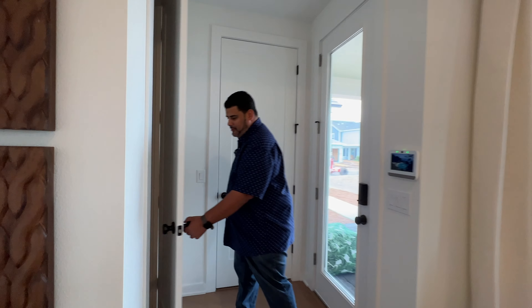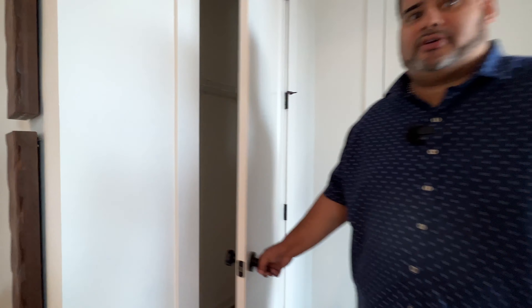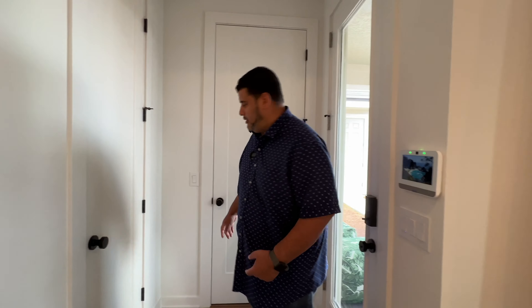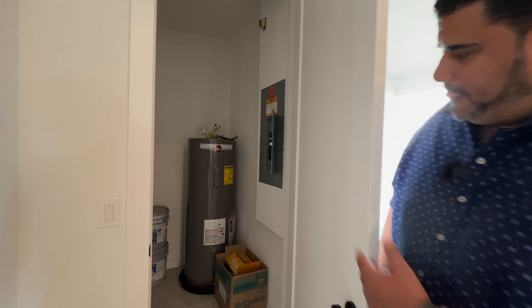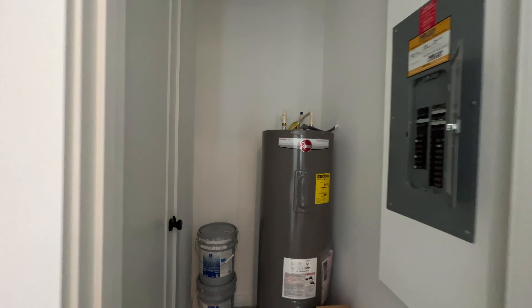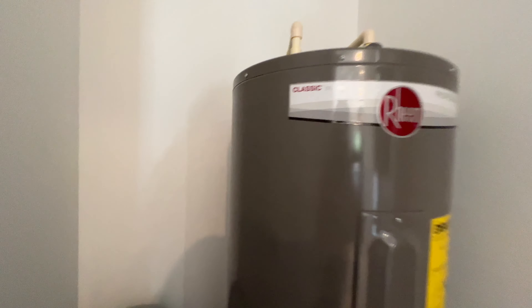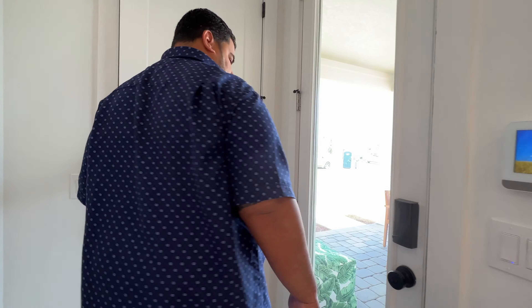Before we head out, we have another closet space here for storage — a sweater closet, which makes sense for Florida, or maybe you can stick your lawn mower in there. And this is where your water heater is at, of course, and your AC closet. There's a utility closet area here as well. Let's step out.